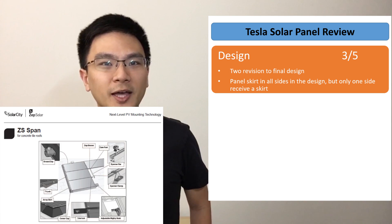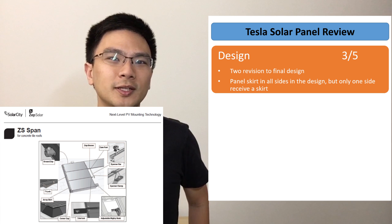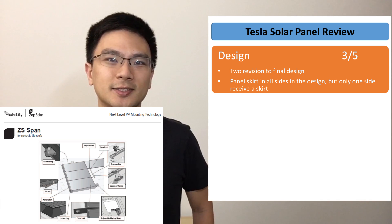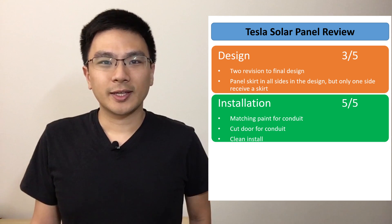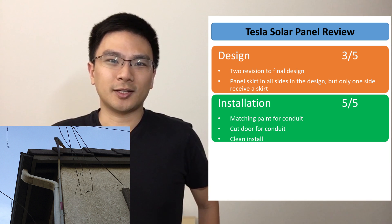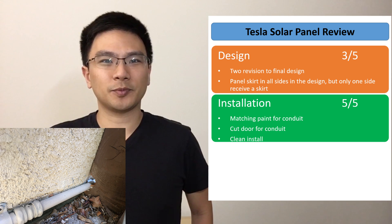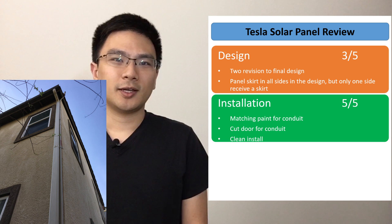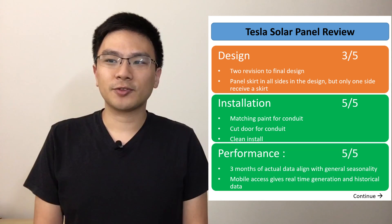Another issue with the design: the design document showed panel skirts all around the panels, but when installation was done there was only one skirt along the bottom — none on the sides. For installation, however, I rate Tesla 5 out of 5. They matched the paint of the conduit to the wall and roof color, cut through my door to run the conduit cleanly underneath, and the overall installation looked really clean and professional.